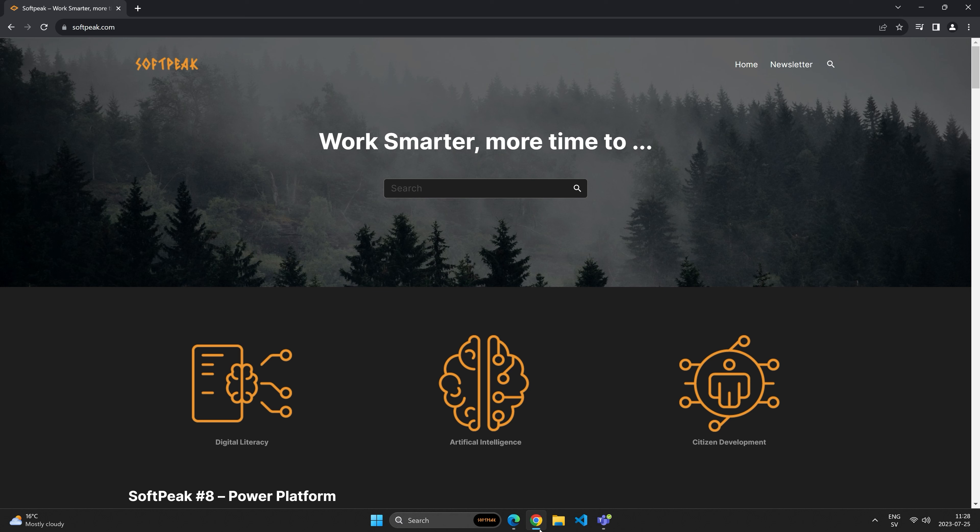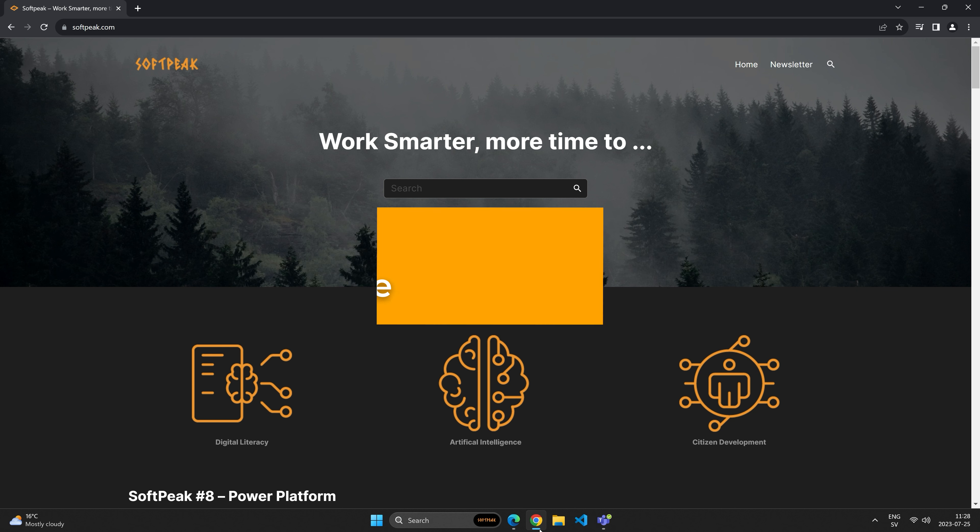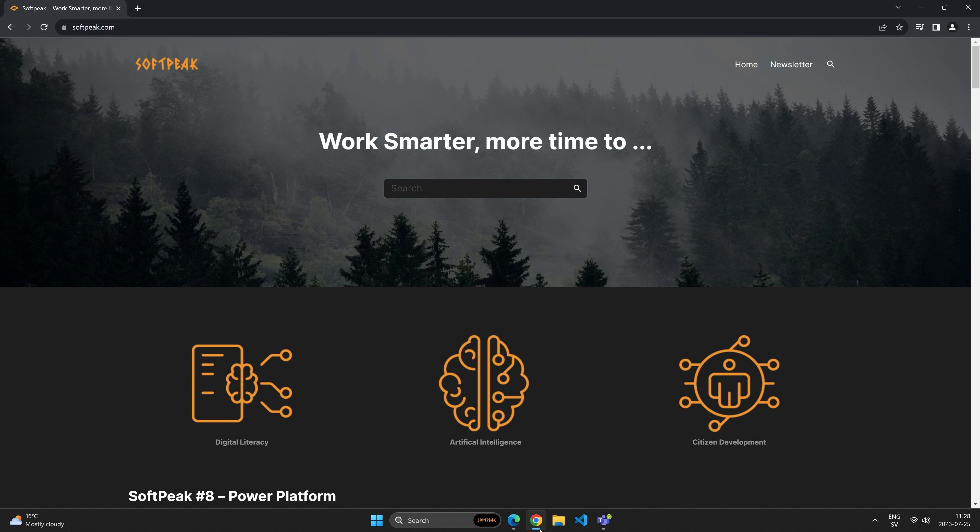Hello and welcome to SoftPeak. In today's edition we will talk about search and intelligence. SoftPeak is all about working smarter, how we can be more effective, how we can increase our digital literacy, how we can leverage the powers of digital intelligences, how we can democratize the software development processes, and how we can save more time.